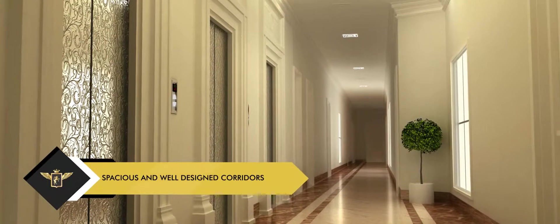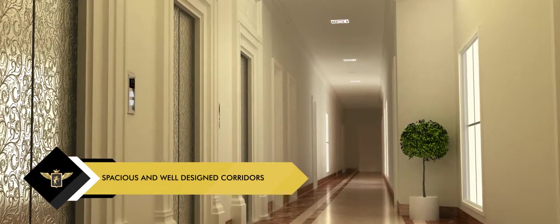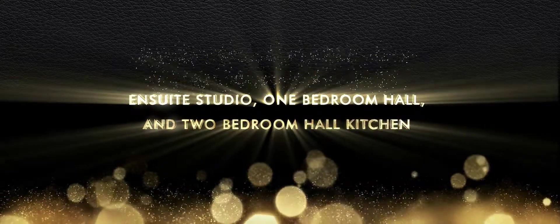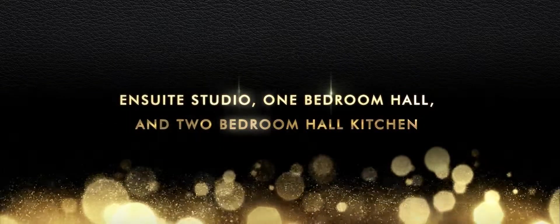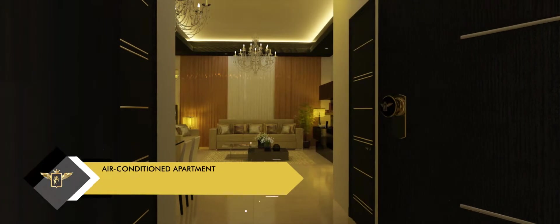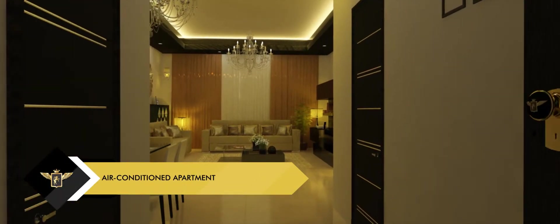The wide and well-appointed corridors take you to your apartments, which come in configurations of en-suite studio, one-bedroom hall, and two-bedroom hall-kitchen combinations. The apartments are air-conditioned suitably to keep you comfortable in all seasons.